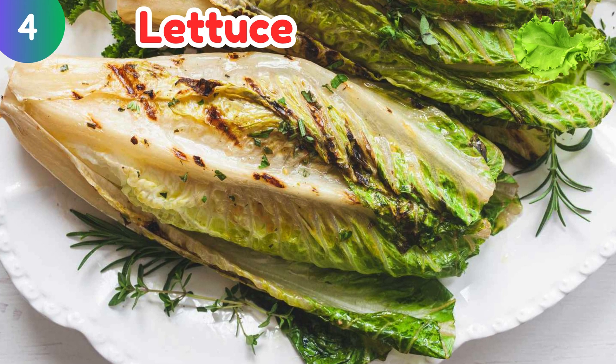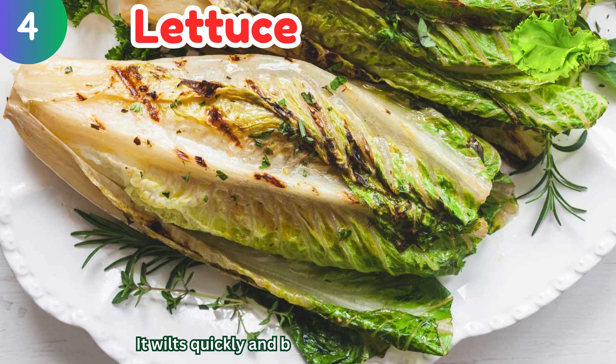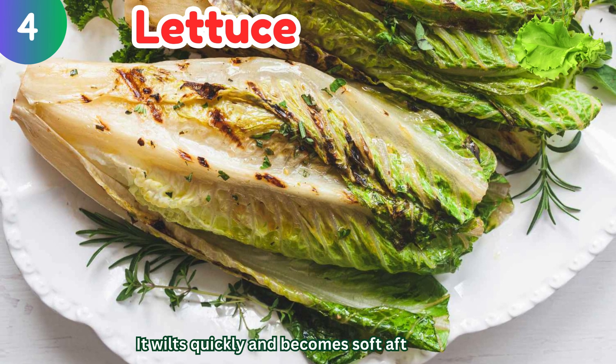Lettuce: it wilts quickly and becomes soft after cooking.